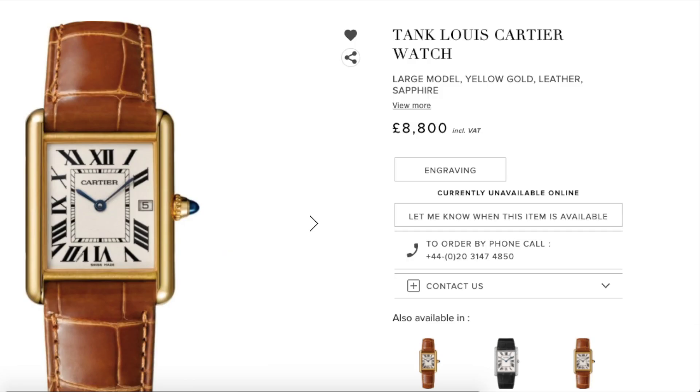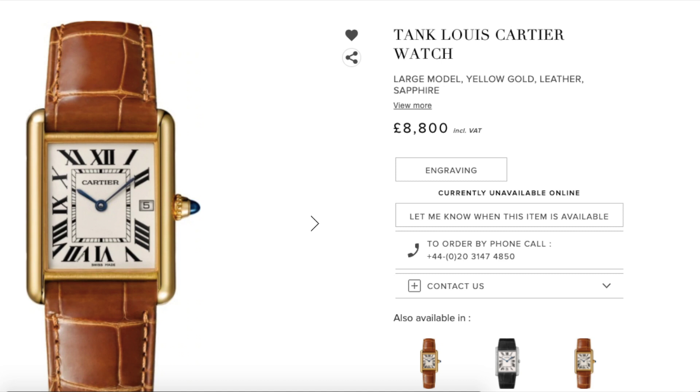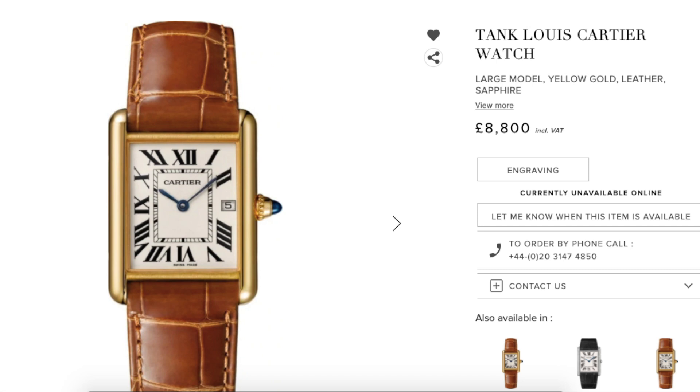The highest-end Tank variant in the range is the Louis Cartier or LC model. The cheapest LC Tank comes in at £8,800 or US$10,700, but this features a quartz movement.